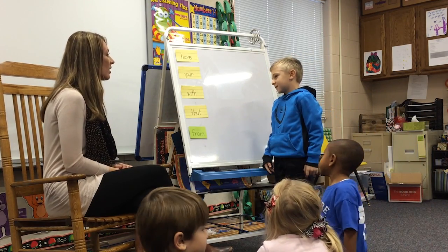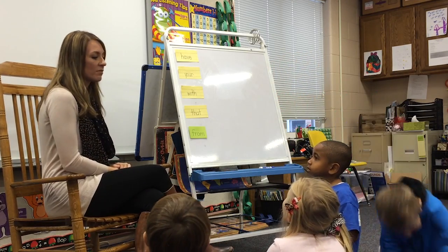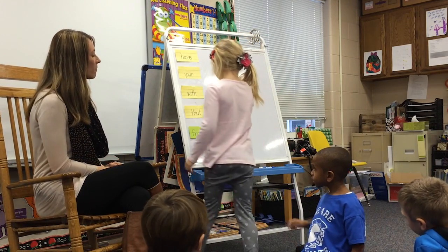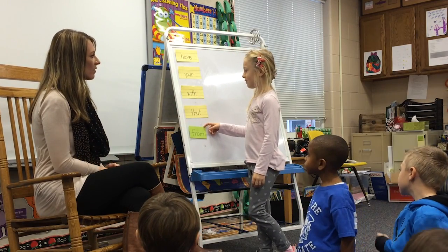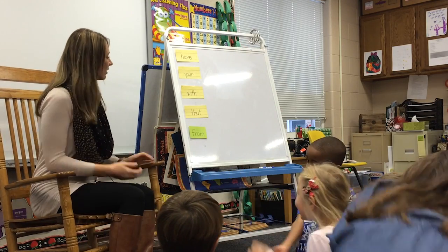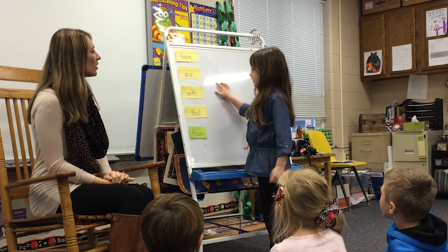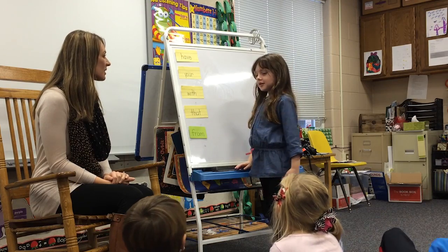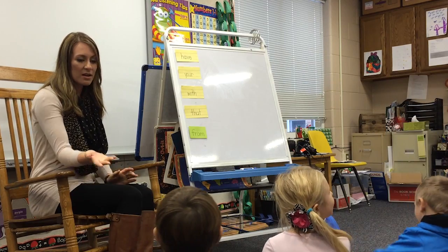London, will you come point to a word, read it, and give us a complete sentence? That. Very good. Can you use that in a complete sentence? That is your cookie. Very good. Jenna, would you please come point to a word? From. Can you give it in a complete sentence? This is from Santa. Very good. Scarlet, can you please come point to a word? Your. Can you give that word in a complete sentence? Your tooth is loose. Very good, Scarlet.